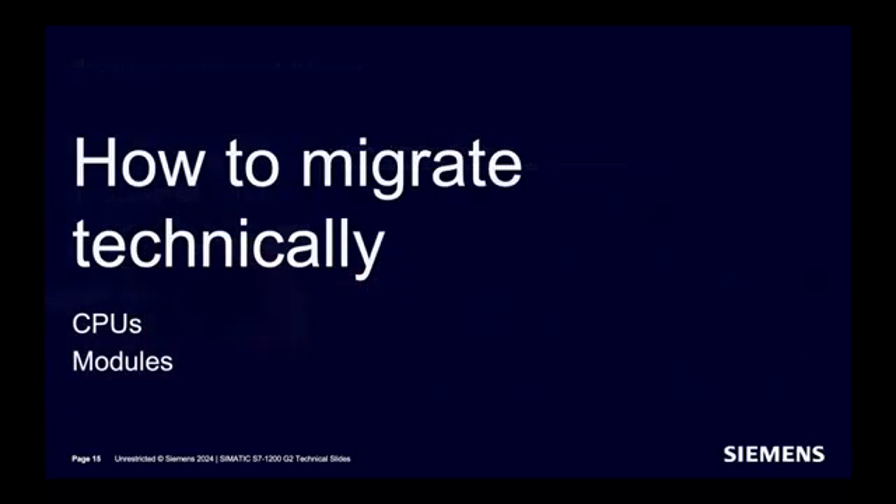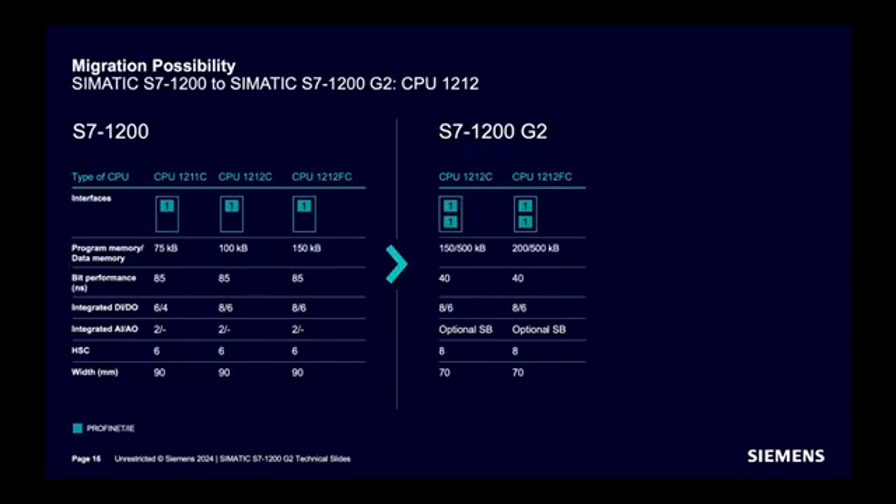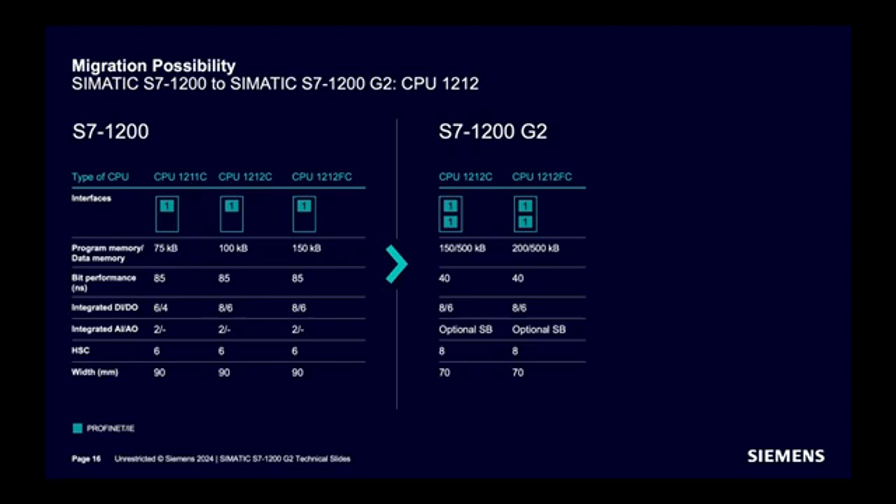How to migrate? Old CPU 1211 and 1212 models will be replaced by the new CPU 1212, with improved performance and features. For existing CPU 1214, 1215, and 1217 models, these will be replaced by the new CPU 1214, with better performance and capabilities.